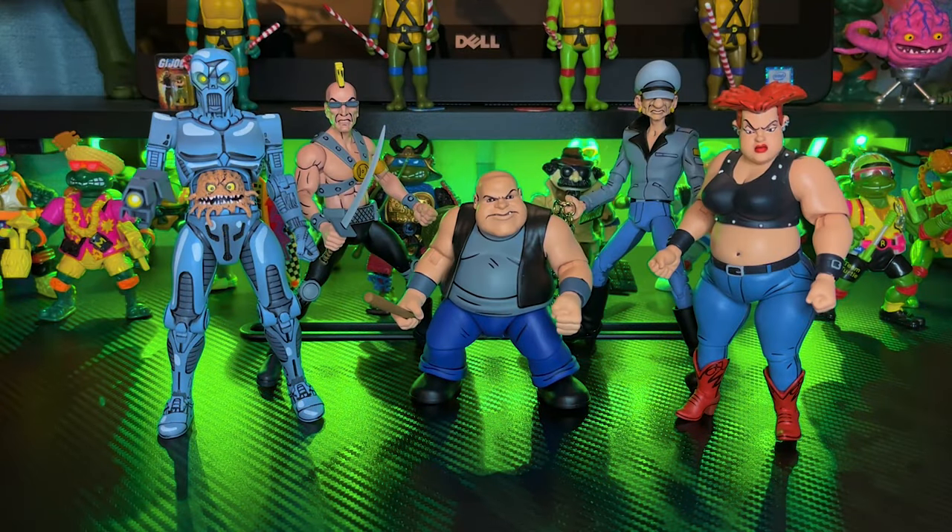I realize I didn't actually mention in the intro that I was going to review the Utrom - I just showed him. He's part of this video and he's probably my favorite figure out of all of these, so I'm saving him for last to end on a high note. This has been a very hit or miss wave of figures from NECA and I definitely have a few gripes, but we'll start with the figure I'm absolutely least excited about.